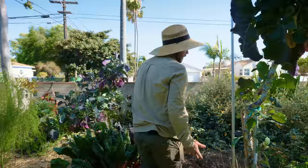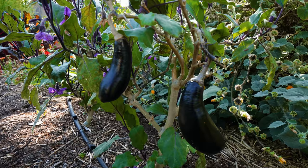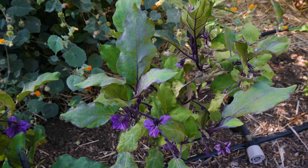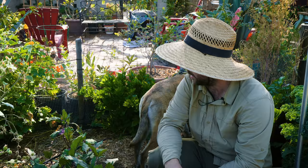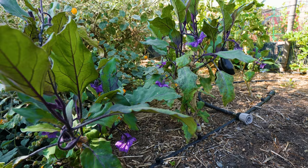Coming down here we have the eggplants — three of them going into their third year, and a fourth tiny one. They've already started producing fruits and are absolutely covered in flowers, so I'm going to be eating tons of eggplant as early as the end of April. Overwintering eggplant is a no-brainer — you're never going to get eggplant faster than an overwintered one. I cycle them out after three years as production drops.